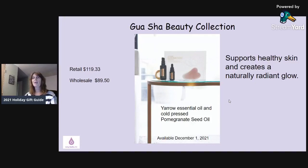The Gaya's Shea Beauty Collection features yarrow essential oil and cold-pressed pomegranate seed oil. It includes a facial cream and drops you can take internally — very healthy, supporting healthy skin and creating a naturally radiant glow. It also comes with an elegant rose quartz gua sha stone that will transform your skin as you realize the full benefits of the yarrow-palm product. This one is also not available until December 1st, but it makes a really good gift for a mother, sister, or close friend.